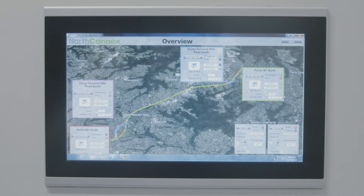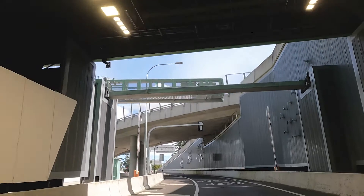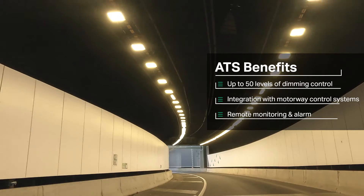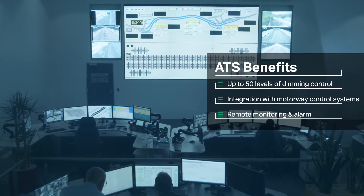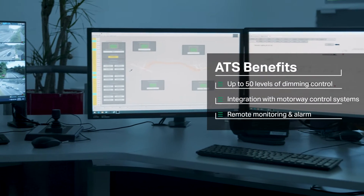The Phoenix Contact control system controls the dimming of the lights and also the monitoring of the lights. The lighting control system provides 18 levels of dimming at the entry zones, which helps to further reduce power consumption, and also provides a more gradual change in lighting than the more conventional stepped relay control. The lighting control system is fully integrated with the motorway's control system, providing operators with remote control and monitoring functions.